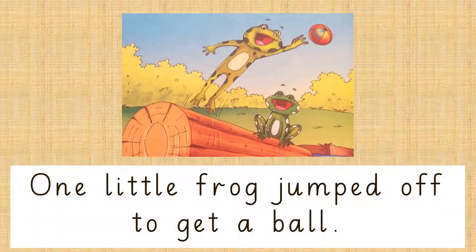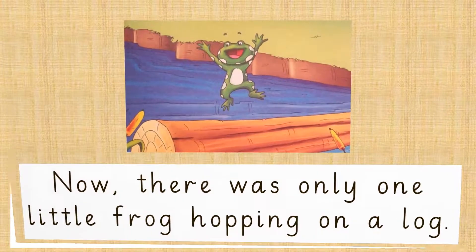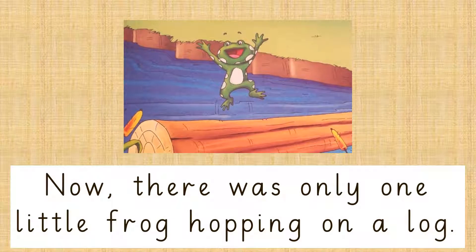One little frog jumped off to catch a ball. Now, there was only 1 little frog hopping on a log.